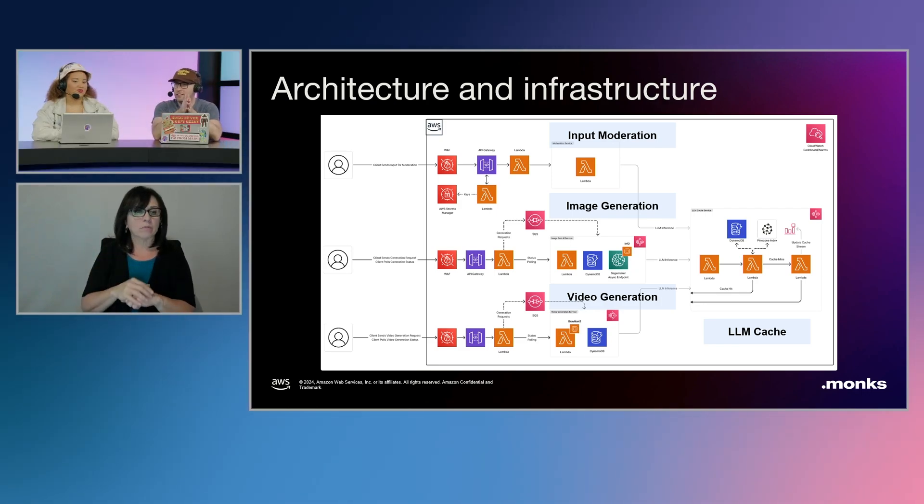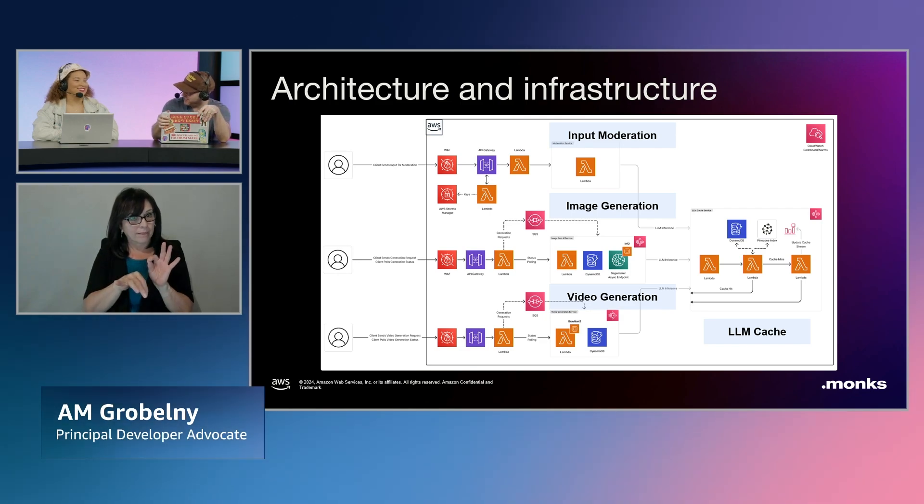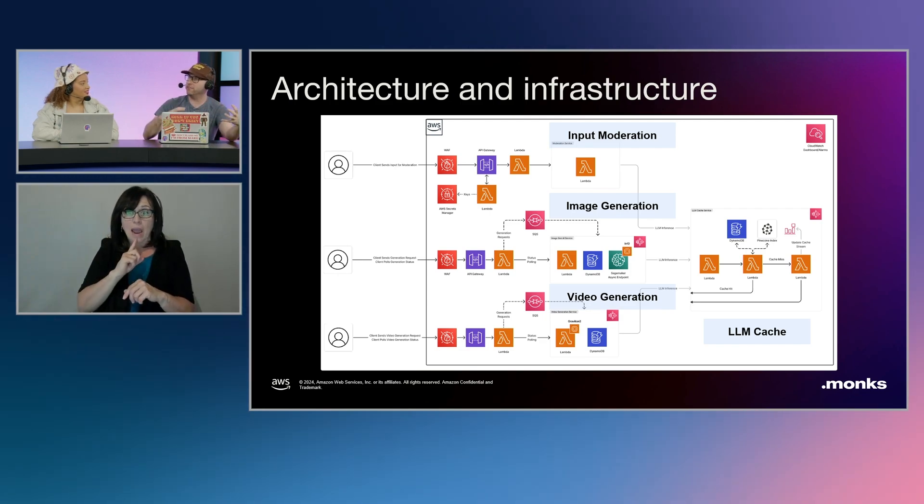This is not a simple task — you're actually taking multi-different types of media, putting those together, and then delivering your product to an end user with the latency considerations you have to take when working directly with user input. You're also working with several models here. I'm sure you had some challenges around optimizing things. Let's talk about Stable Diffusion — what types of challenges did you see scaling out the usage of Stable Diffusion in this architecture?